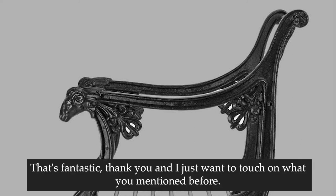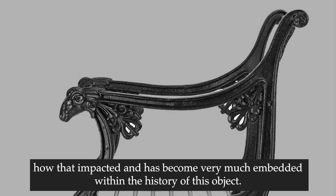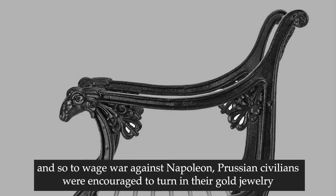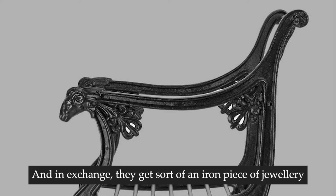That's fantastic. I just want to touch on what you mentioned before - how the iron jewellery given to Prussian civilians in exchange for donating gold jewellery to the war efforts to defeat Napoleon has become very much embedded within the history of this object. Could you expand on that? Certainly. Prussia was occupied by Napoleon's forces for a number of years, and so to wage war against Napoleon, Prussian civilians were encouraged to turn in their gold jewellery - a gold ring, a gold brooch, a necklace - to the war effort, and in exchange they'd get an iron piece of jewellery that was a receipt.